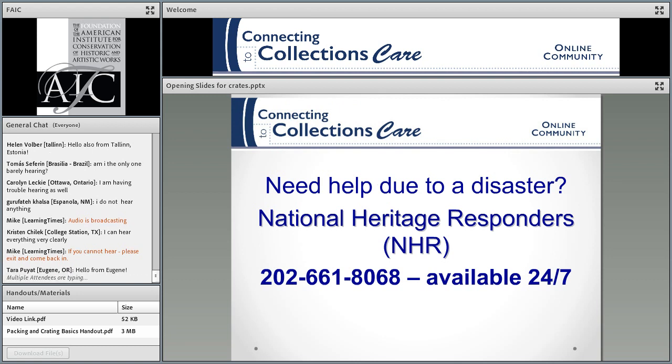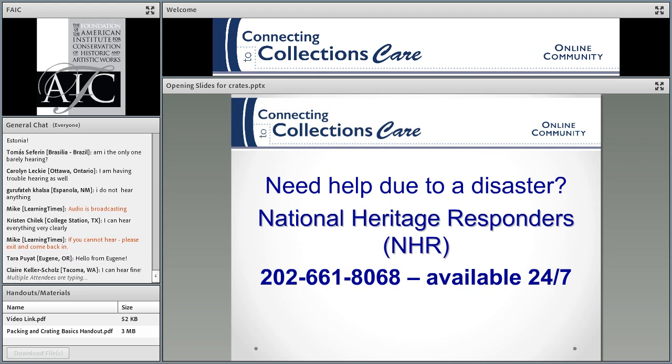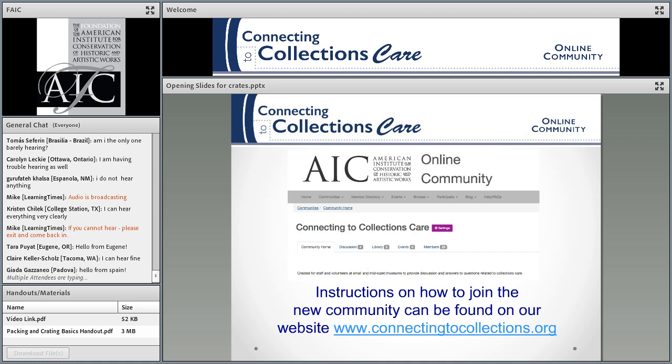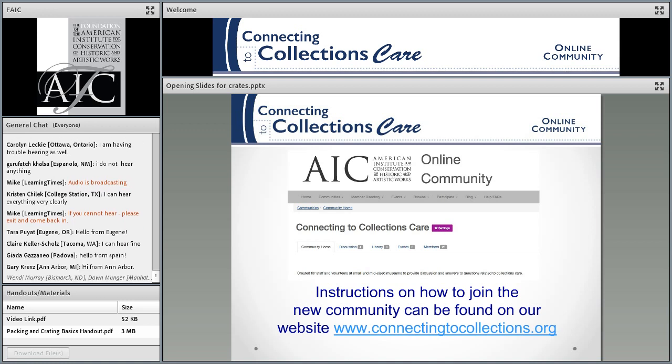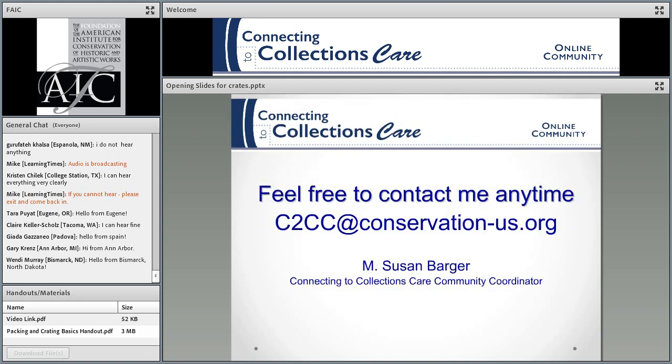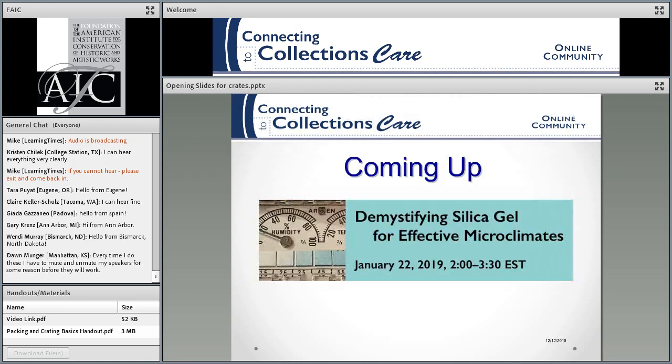If you need help due to a disaster, this is the number 24/7 for the National Heritage Responders — they are very helpful. We used to have a forum, but the forum has moved and we're now on the Higher Logic platform. So join it, feel free to ask questions, and you can always contact me at my email address.